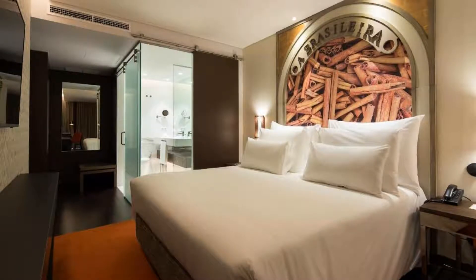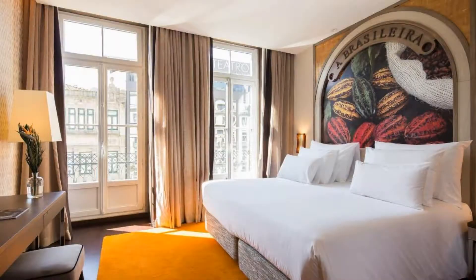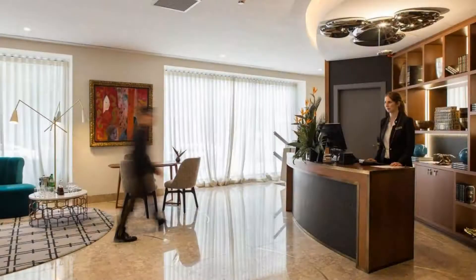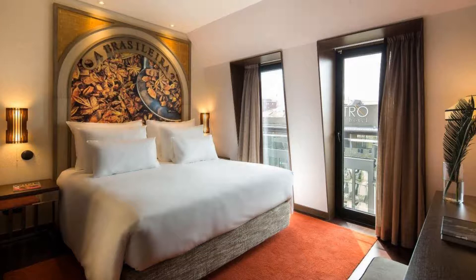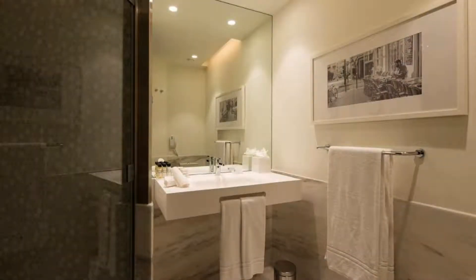There are 7 types of rooms available on booking.com. You can book online and enjoy it. The hotel accepts major credit cards and reserves the right to temporarily hold an amount prior to arrival. If you have already checked out from this hotel, please share your experience in the comment box. For booking or more details, go to the link in the description.